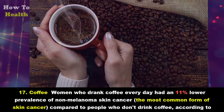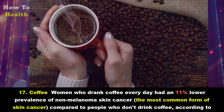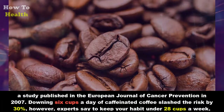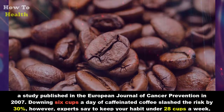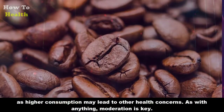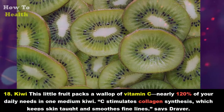Seventeen: Coffee. Women who drank coffee every day had an 11 percent lower prevalence of non-melanoma skin cancer — the most common form of skin cancer — compared to people who don't drink coffee, according to a study published in the European Journal of Cancer Prevention in 2007. Downing six cups a day of caffeinated coffee slashed the risk by 30 percent. However, experts say to keep your habit under 28 cups a week, as higher consumption may lead to other health concerns. Moderation is key.